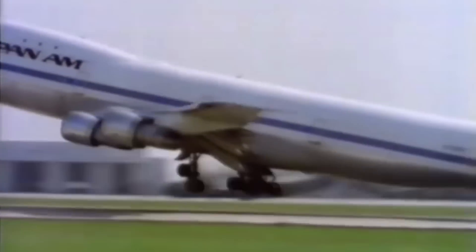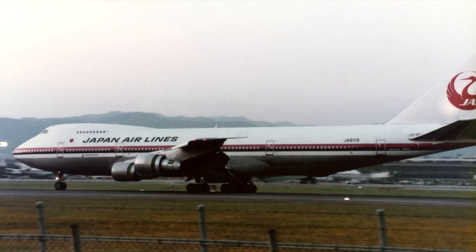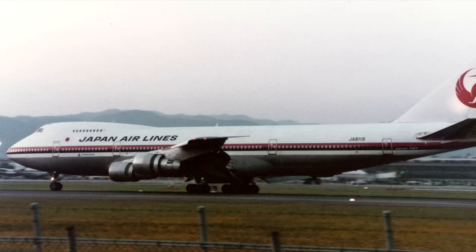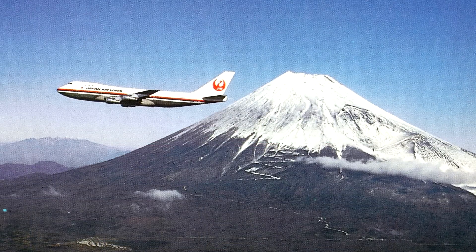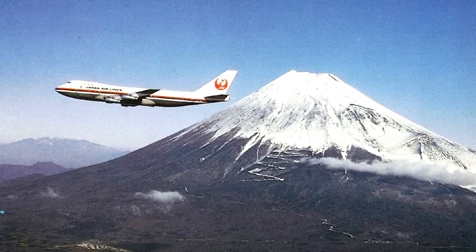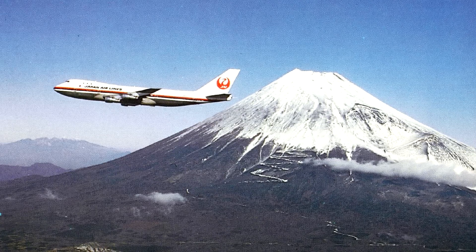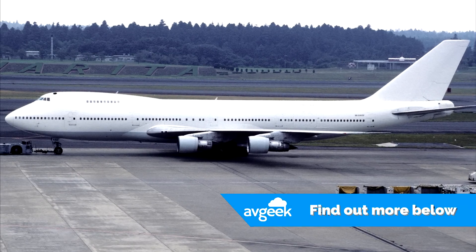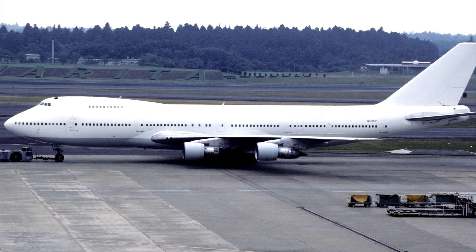The next 747 model was the 747SR, Boeing's answer to requests from Japanese airlines who required a high-capacity aircraft for short-haul domestic routes. The 747SR was a short-range 747-100 with lower fuel consumption and greater payload capacity. In early versions up to 498 passengers could be carried, later extended to 550. Due to lifespan being determined by flight cycles — the number of take-offs and landings — the 747SR could handle 52,000 flight cycles compared to the 747-100's 24,600. 29 of these aircraft were ordered and delivered.